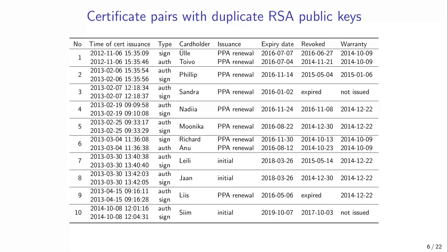The first discovery was 10 certificate pairs that contained duplicate RSA public keys. The certificates in each pair were issued very close together — only a few seconds apart — and in most cases involved ID cards renewed at PPA to fix the security flaw in the 2011-issued ID cards. If cards did indeed contain duplicate private keys, the only plausible explanation is that the keys had been generated outside the card and, due to some error, the private key was imported twice.